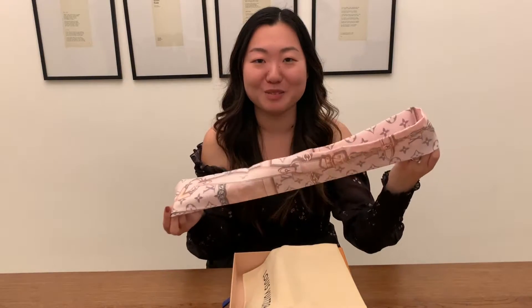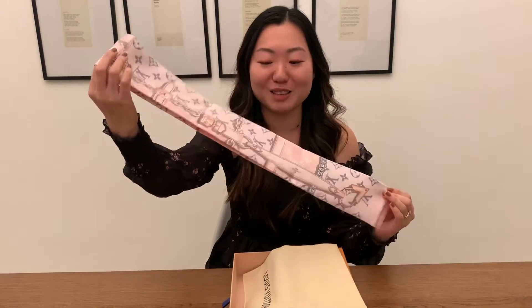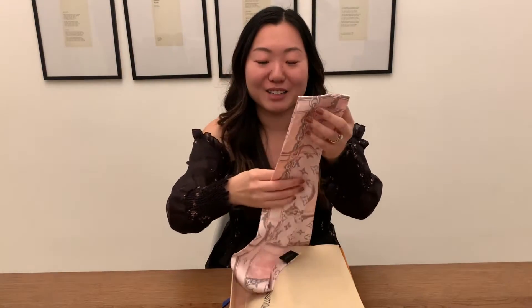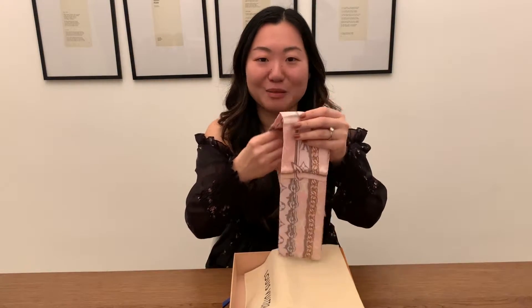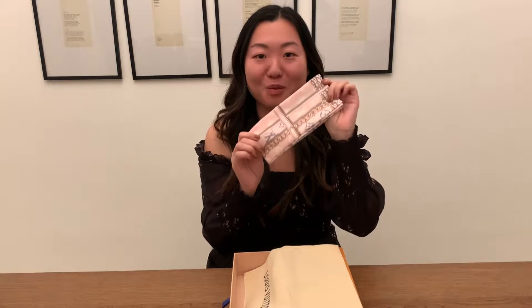I'm actually going to Coachella next year and I thought it would be really cute to wear as a hair scarf, or also tied on a bag with a top handle. Pink and gray are one of my favorite color combinations, so I thought this was made for me. I got really lucky — I asked if they had it in stock and I think it was kind of the only one, so I knew I had to get it.